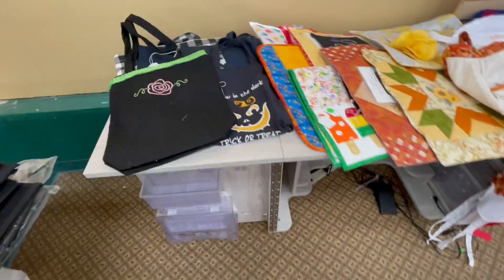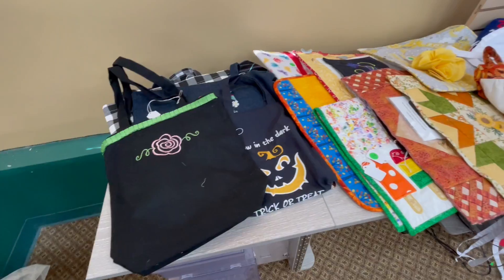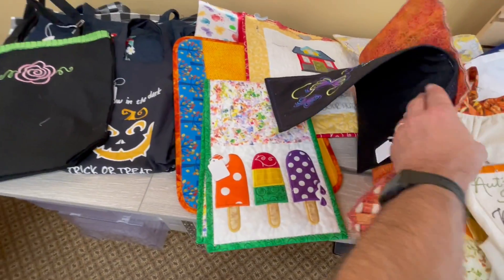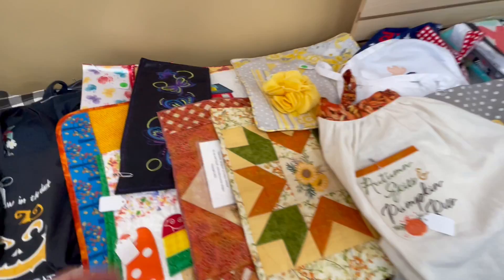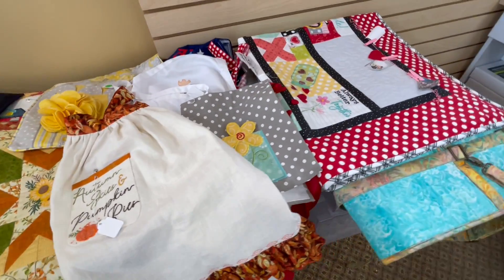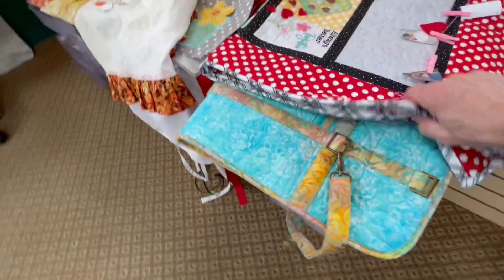We have some bigger items over here. We've got tote bags, project bags, placemats and table runners, pillow covers, aprons, quilt and a ruler bag.